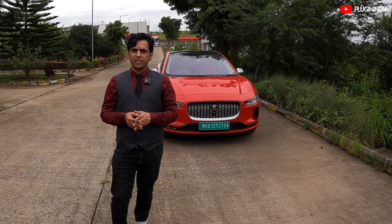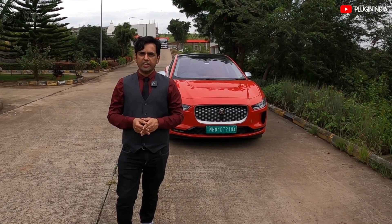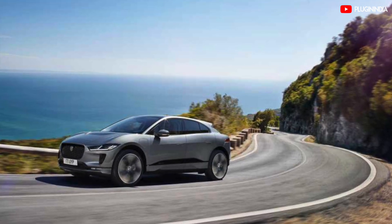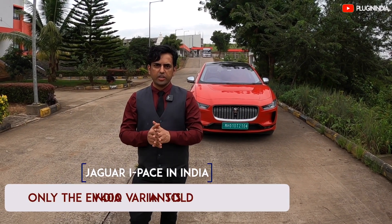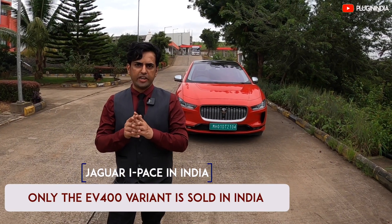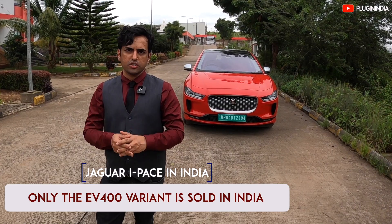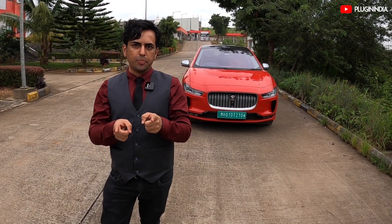After an extensive period of research and development, the car went into production in 2018 in Europe and the United Kingdom. This is one of the most decorated cars ever. Deliveries of the Jaguar began in March 2021 in India. Please note that Jaguar is not selling the 320 version of the car here — it's only selling the top-of-the-line 400 version. You can go to the Jaguar website and customize your I-Pace today.